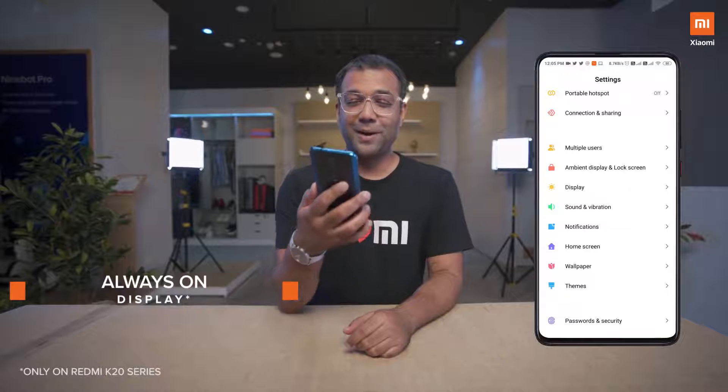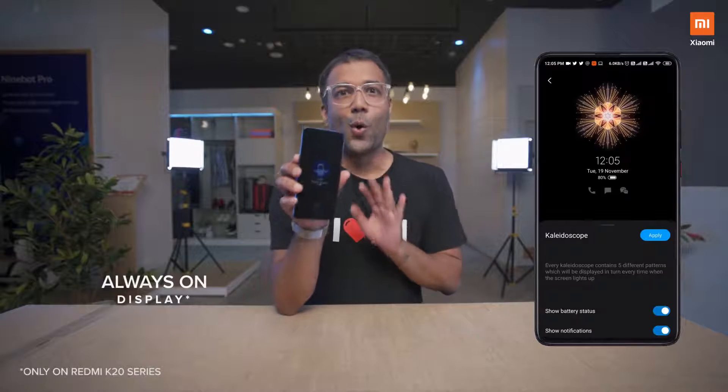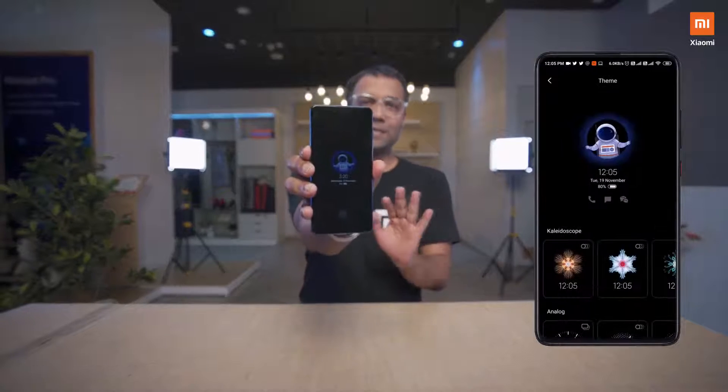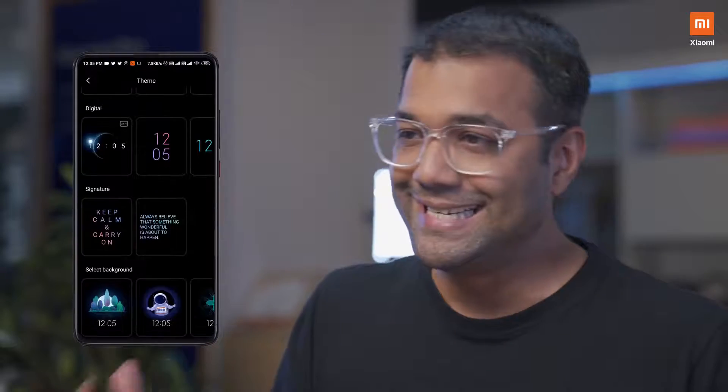Don't you think smartphones are also like people? They don't really want to be left alone, which is why I love the always on display on my K20 Pro. The astronaut just popping out gives a whole out-of-this-world experience. But with MIUI 11, we've brought a whole different degree of customization to the always on display and the lock screen.